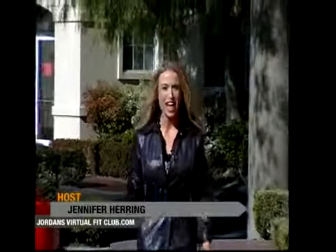Hi, I'm Jennifer Herring and I'm here in sunny Valencia, California, right outside one of the hottest new gyms, Jordan's Virtual Fit Club. So come on, let's go inside and check it out.